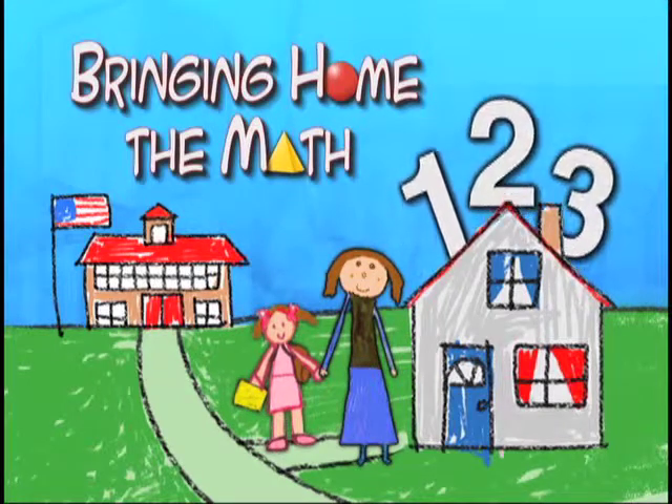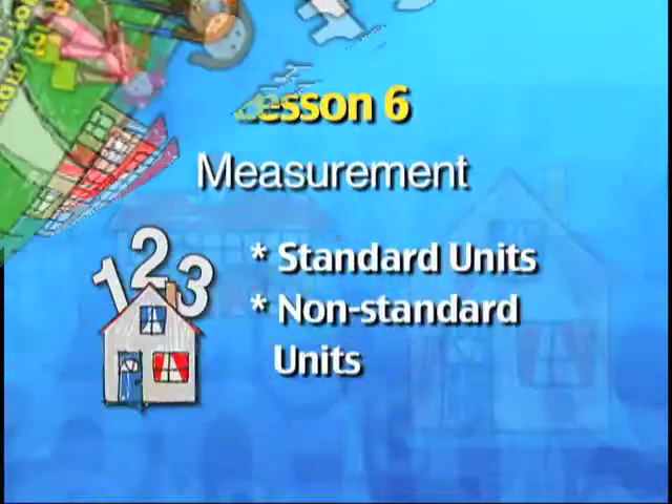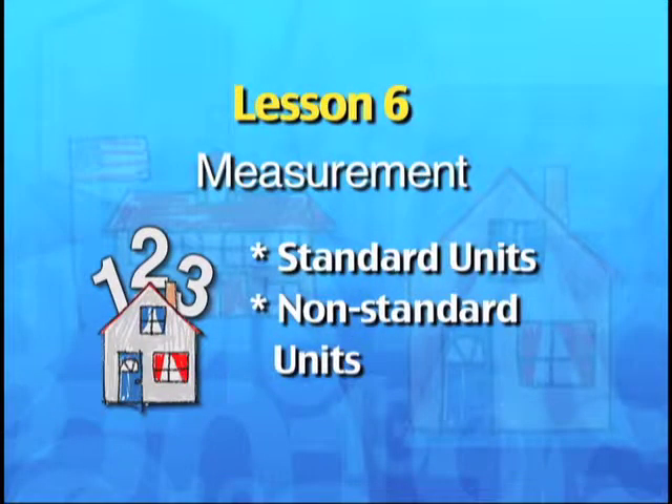Bringing Home the Math, a program for parents and preschoolers. Lesson 6: Measurement.